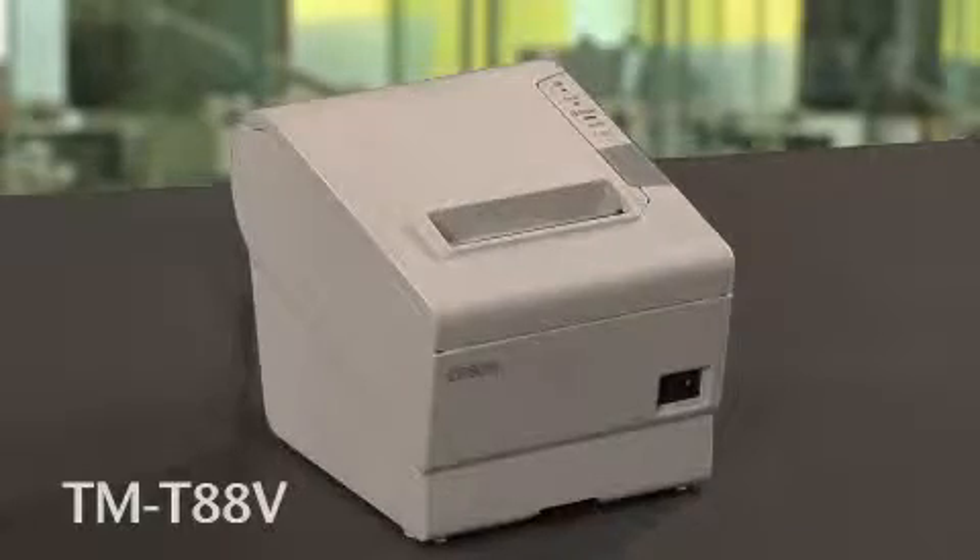The Epson TM-T885 is the latest addition to the Epson TM-T88 Thermal Printer Series. Ideal for teller stations, the TM-T885 offers more speed, features, and reliability than ever before, all in a small footprint. With over 5 million sold worldwide, the TM-T88 series just got better.